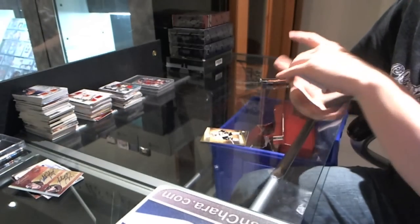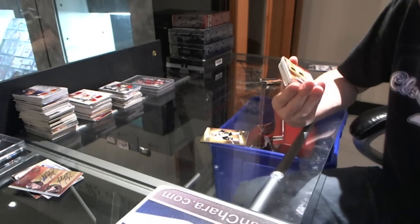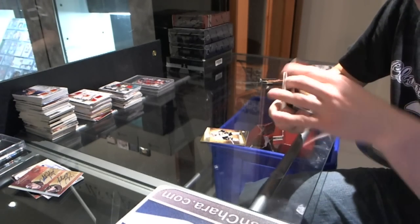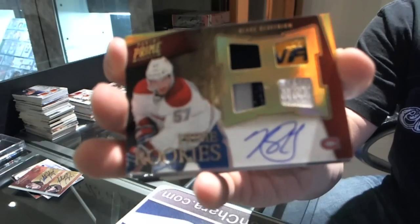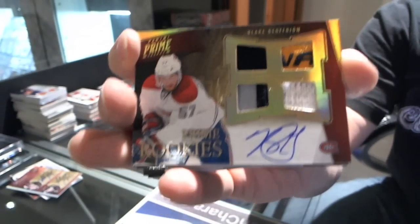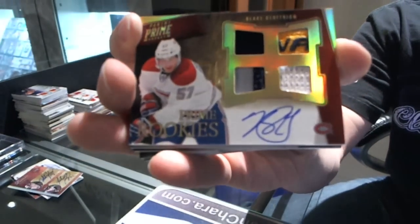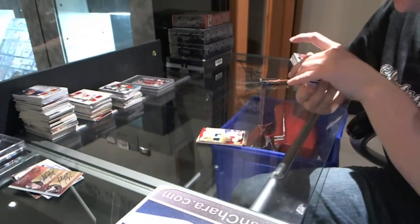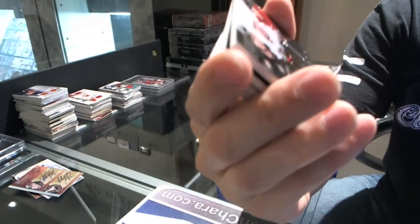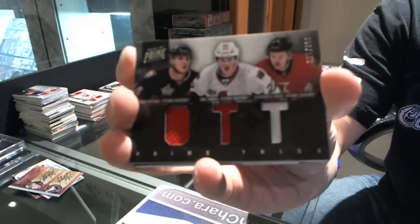Oh, that's pretty! We've got a rookie jersey prime patch strap and autograph, number 23 of 25, for the Montreal Canadiens: Blake Jeffron. We've also got a triple jersey numbered to 150 for the Ottawa Senators: Colin Greening, Eric Condra, and Stefan Da Costa.